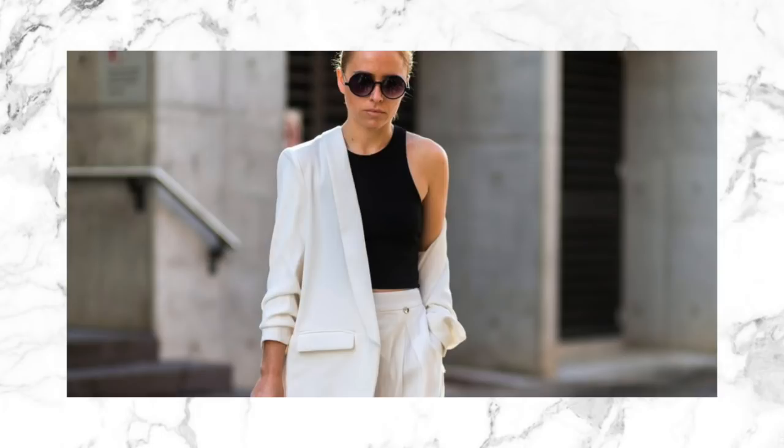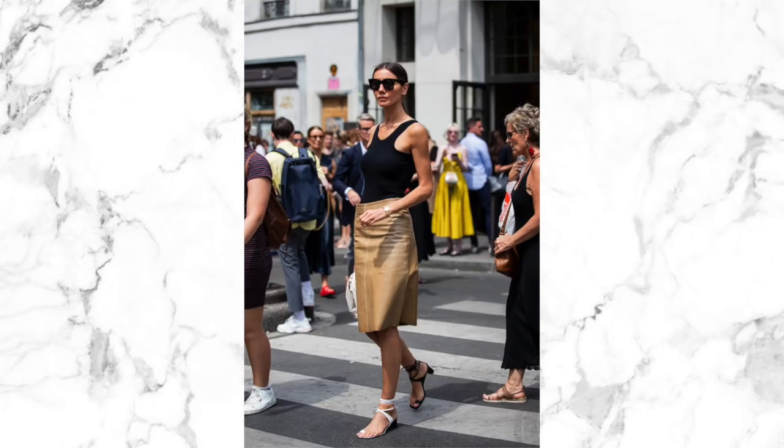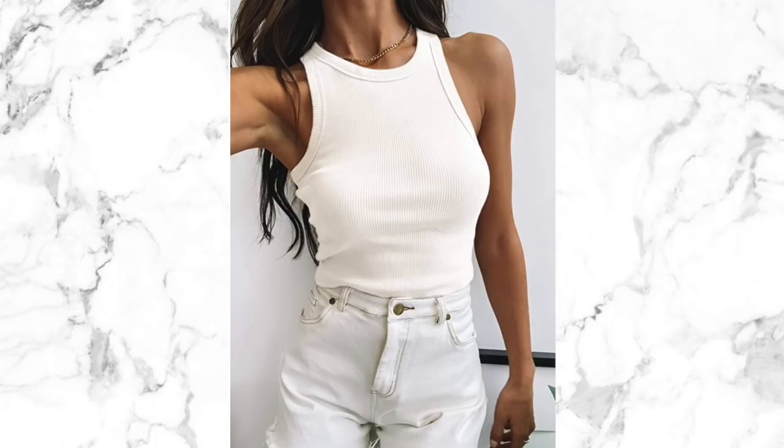You can throw a blazer over the top if you don't like showing your arms. You can also team this with an oversized shirt, a shacket depending on the weather, or a nice comfy knit as well. These tanks are a really versatile piece — great for dressing up or wearing casually. They come in black and white and are a really affordable way to give your spring wardrobe a little bit of a lift.